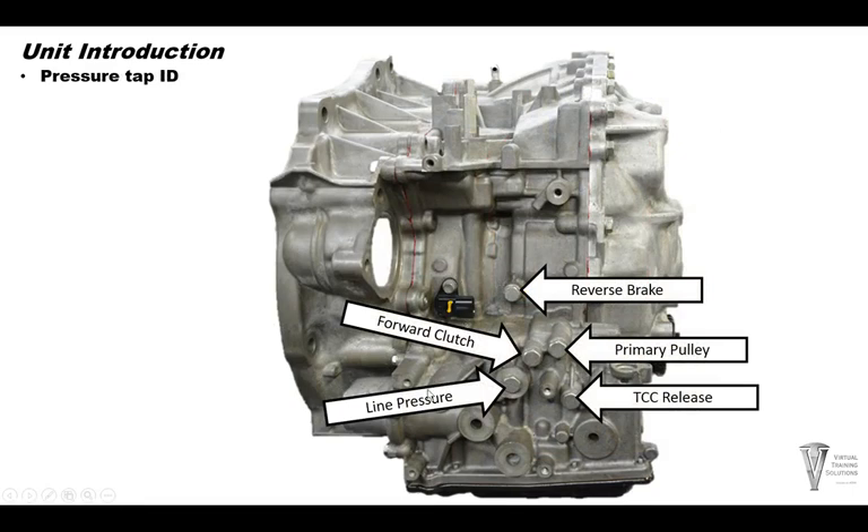Pressure tap ID: here you have the line pressure tap, a forward clutch pressure tap, a reverse brake pressure tap, and the primary pulley tap. There is also a TCC release tap, and the secondary pulley tap is up in the back cover. We'll go over that later in the specification section.